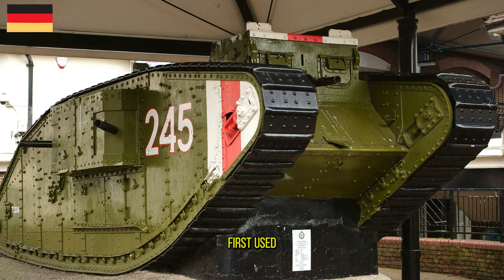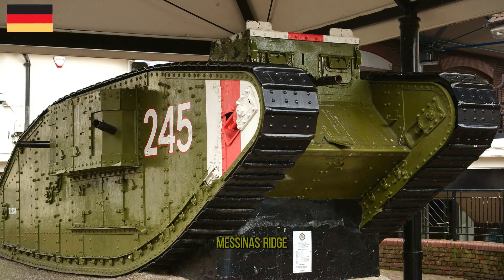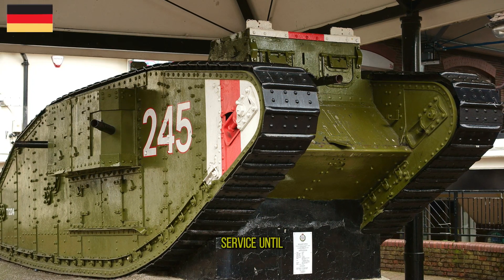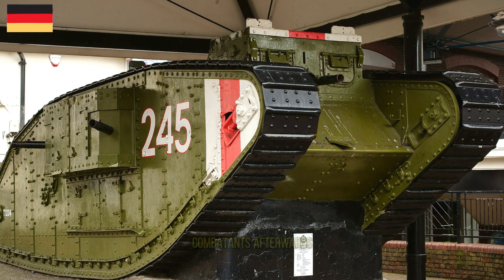The Mark IV was first used in mid-1917 at the Battle of Messines Ridge. It remained in British service until the end of the war, and a small number served briefly with other combatants afterwards.